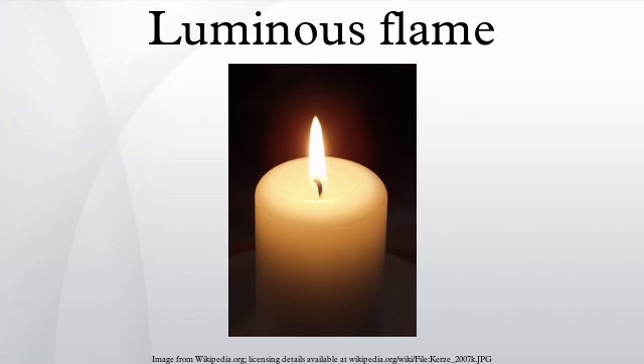A luminous flame is a burning flame which is brightly visible. Much of its output is in the form of visible light, as well as heat or light in the non-visible wavelengths. An early study of flame luminosity was conducted by Michael Faraday and became part of his series of Royal Institution Christmas Lectures, The Chemical History of a Candle.